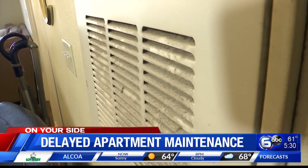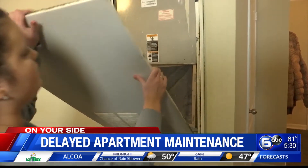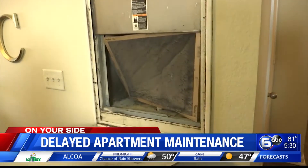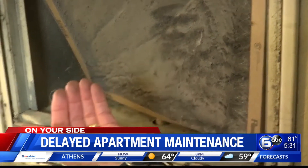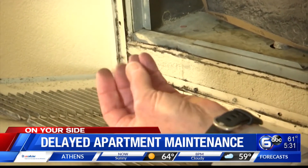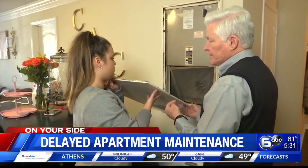Right after moving in, she noticed a dirty filter. The air filter is completely black. A filter like this might cost $10 or $15. When asked if she'd considered buying one herself, she said: since she's paying $735 a month, that should be an easy thing for them to do.